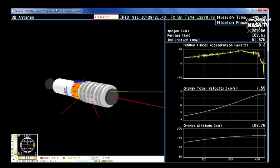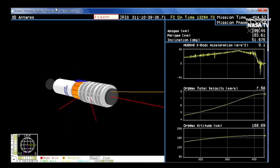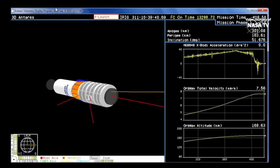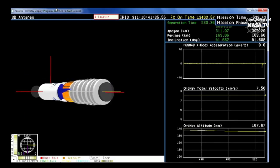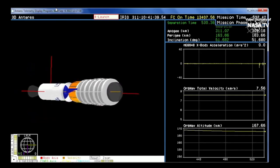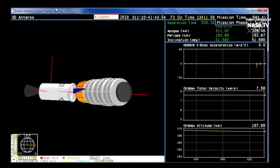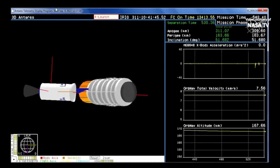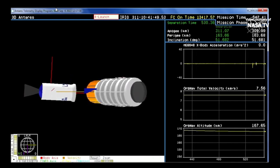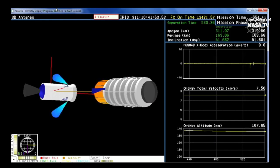We have stage 2 burnout. Beginning reorientation for payload separation. And we have payload separation of the Cygnus spacecraft. Spacecraft separation is confirmed. Antares launched at 4:32:42 AM Central Time, 5:32 AM Eastern, at the end half of the launch window. At the time of launch, the International Space Station was flying over the Indian Ocean southwest of Australia.